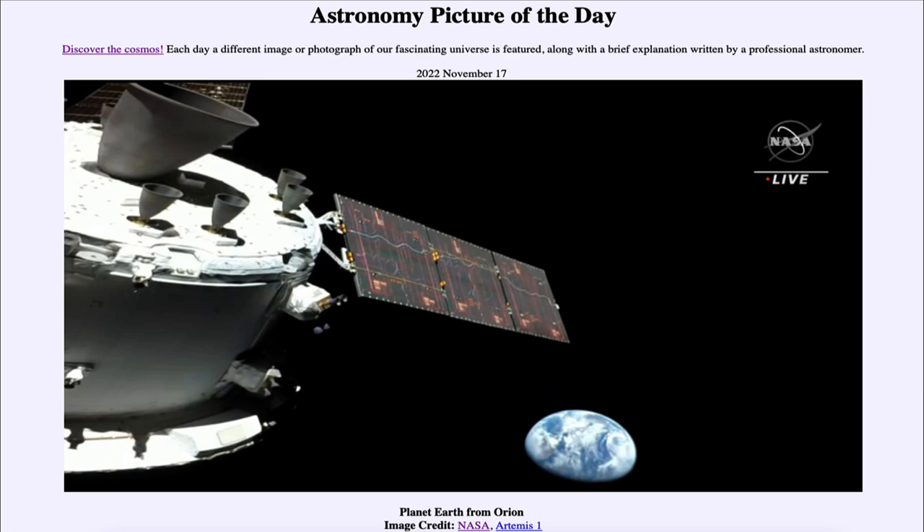The conditions on Venus are not conducive to having humans land there. On Mars, on the other hand, it is quite possible. So the moon and Mars are really the only two areas in the inner solar system we are likely to land humans in the near future. This Orion mission is a chance to begin that process that we started with Apollo 50 years ago.